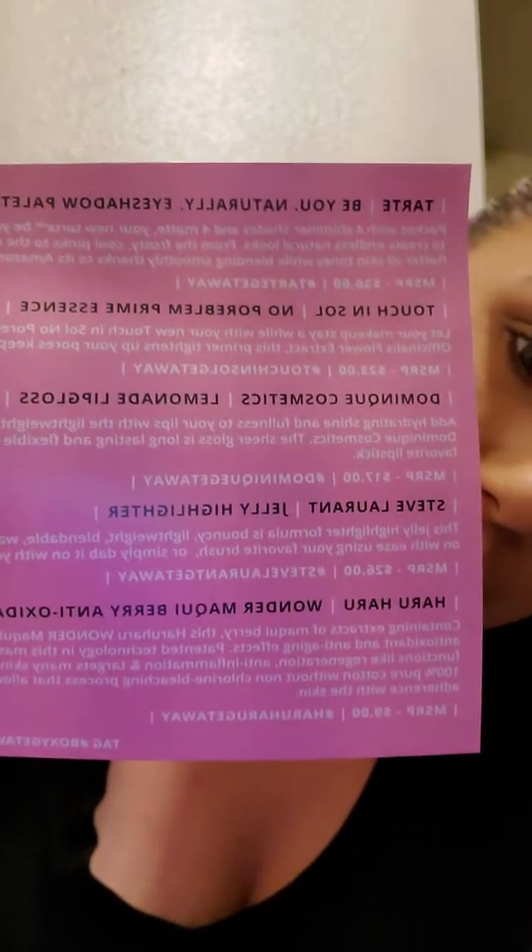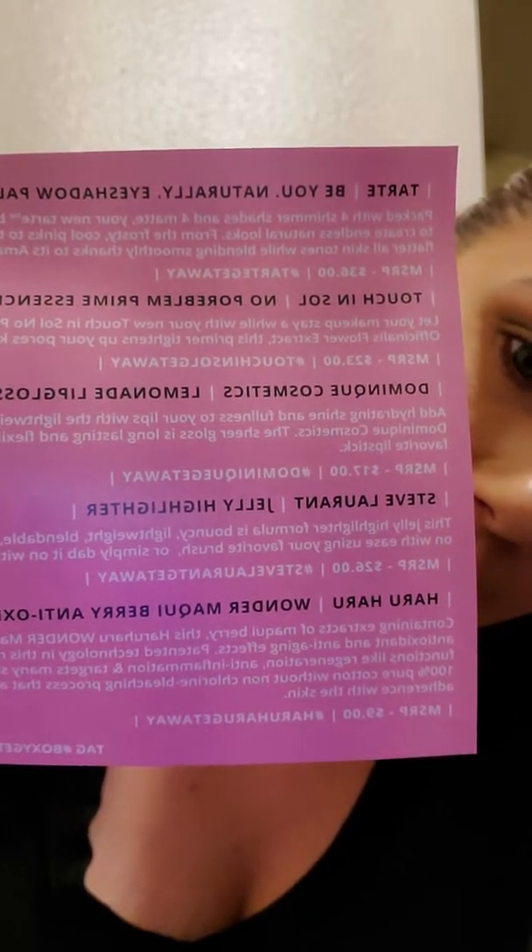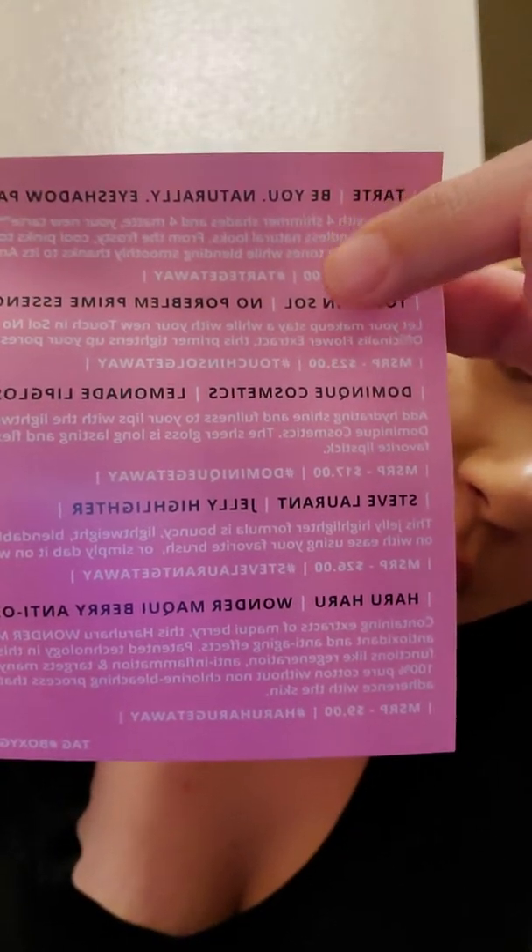Look, this is all of the prices I'm fixing to tell you for every one of the products that I got. $36 for the Tarte, and I only paid $21 for this box. Already, just with one product, it was worth it. The next one, $23. I've seen a lot of YouTubers use this and they loved it. I am so excited and cannot wait to use this.